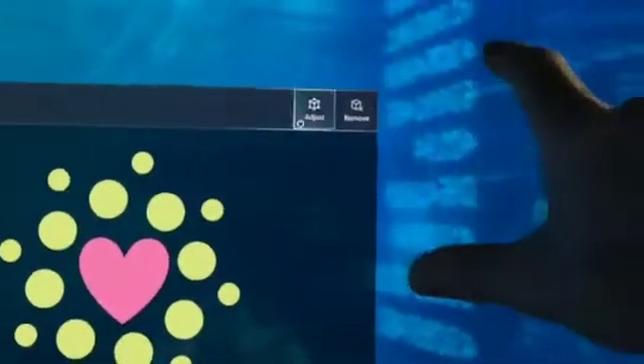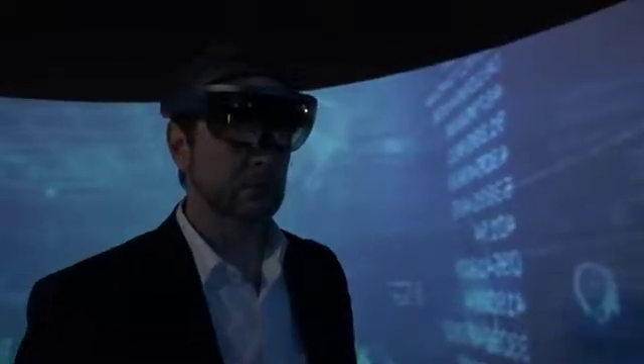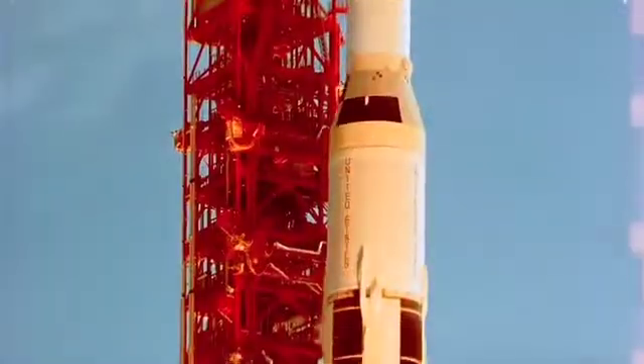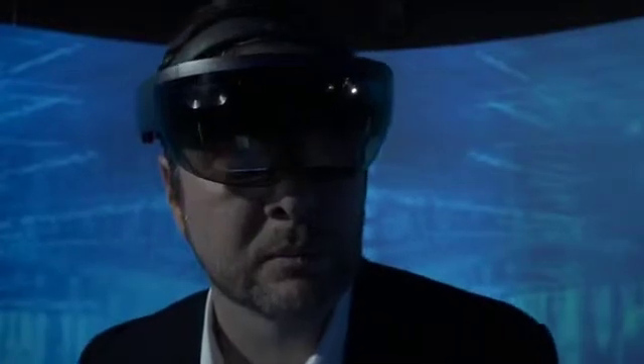Researchers are experimenting with XR technology in every division of Medtronic. Jay Reed is a director of heart procedure training. He sees similarities between this research and space exploration of the 1960s and 70s. In our world, in the medical device world, we are on that leading edge exploring space — virtual space, digital space — that we thought about, dreamed about, but now it's coming to fruition. It's really today. It's what's happening now.